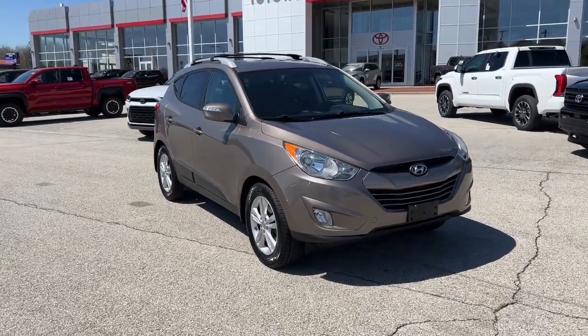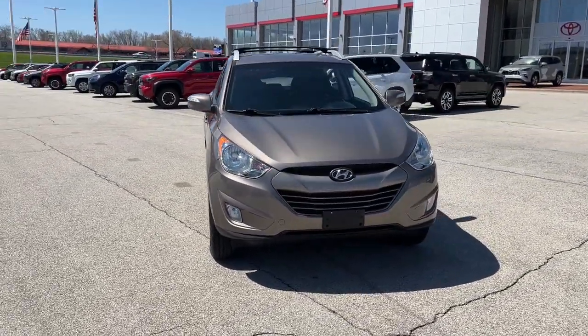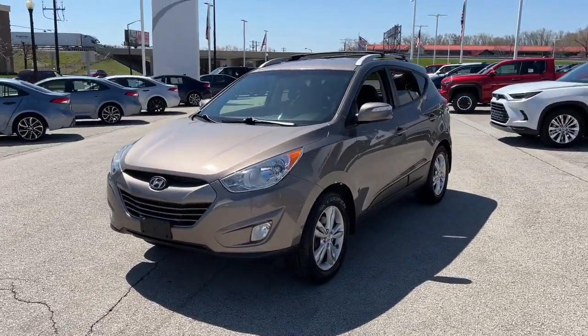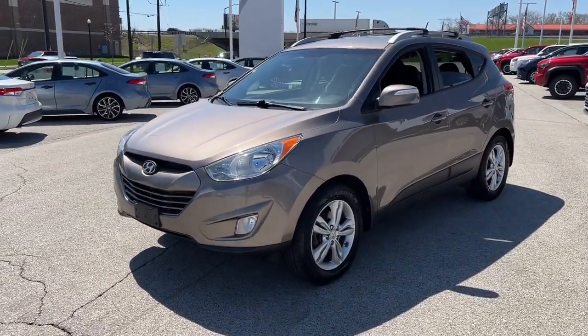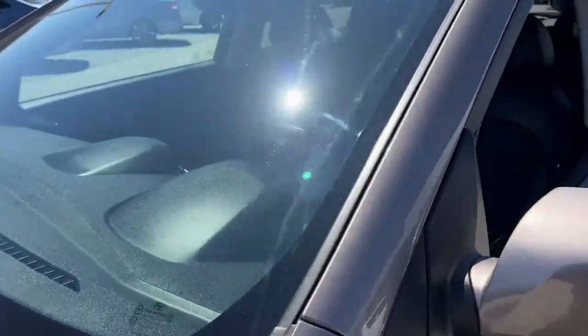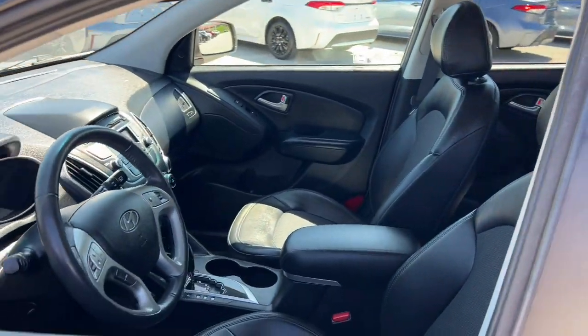Take a moment to check out the 2013 Hyundai Tucson. With less than 100,000 miles on the odometer, this vehicle provides excellent value. Choose the compact crossover that delivers an outstanding combination of quality, comfort and safety — the Tucson.